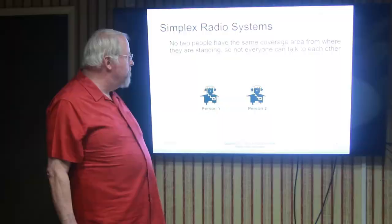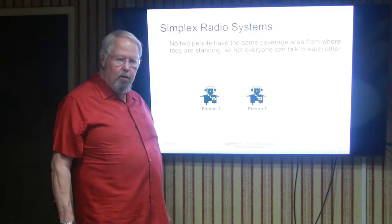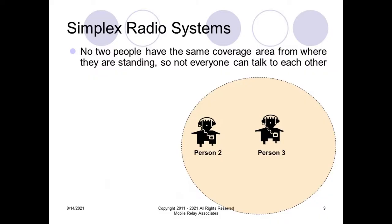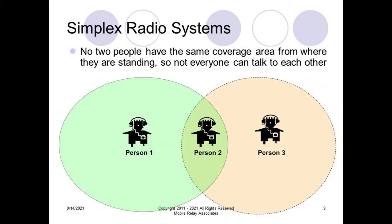Here's an example of two people trying to talk to each other. The ellipse around person number one represents the range of his radio — he can talk to anybody within that ellipse. Person number three also has an ellipse and can talk to anyone within his circle, which includes person number two. In this situation, which is very common with simplex systems, person one can talk to person two, person two can talk to person three, but person three can't talk to person one and vice versa — they're too far apart from each other.